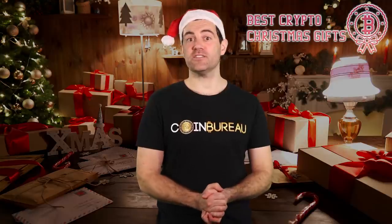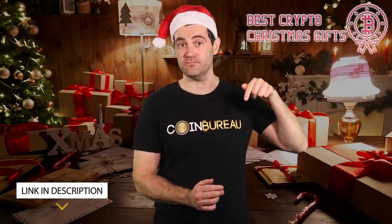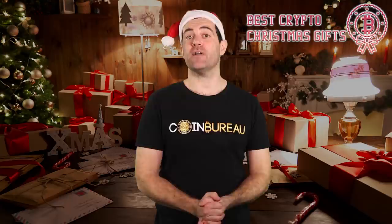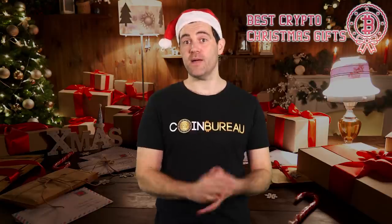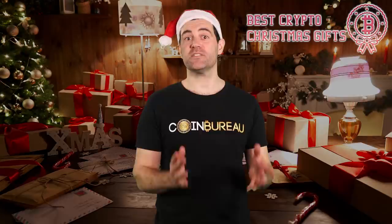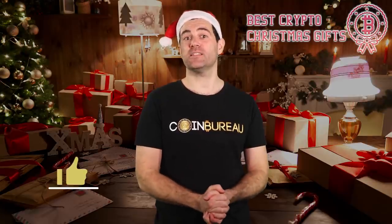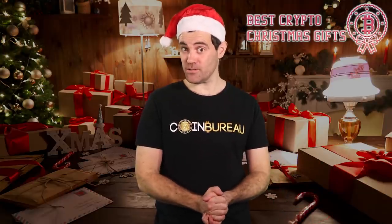Happy holidays to all of you. If you're interested in any of the crypto gift ideas mentioned in this video, check out the links in the description below. I'd also like to give a quick shout-out to the rest of the team here at the Bureau — so much of what you see is the result of their hard work behind the scenes. I couldn't do all this without them. If you got value from this video, smash that like button — and don't forget to subscribe or I'll tell Santa what you did with that Monero.